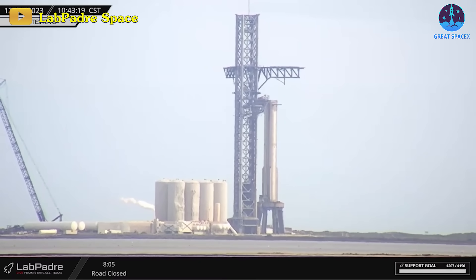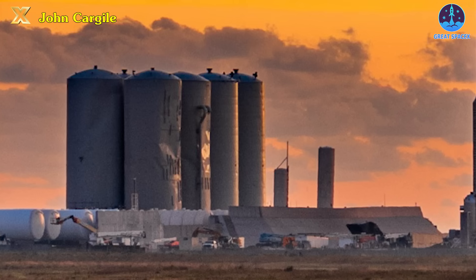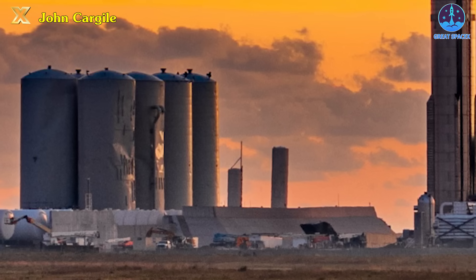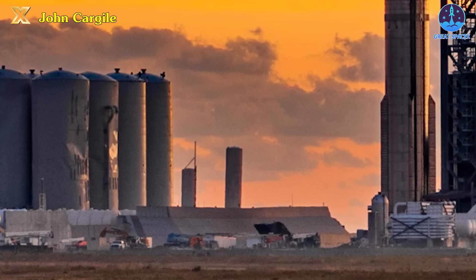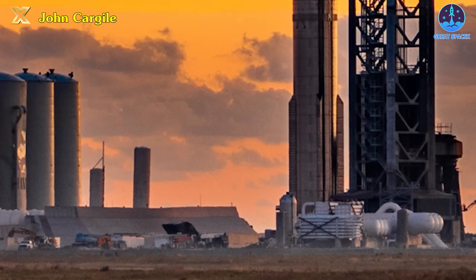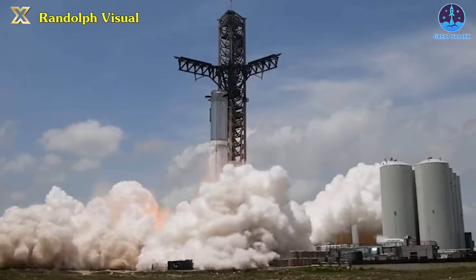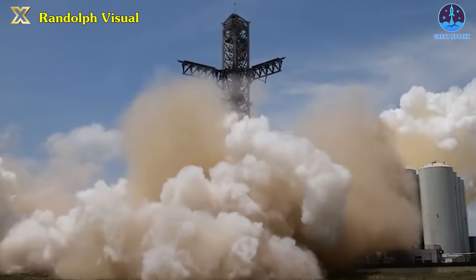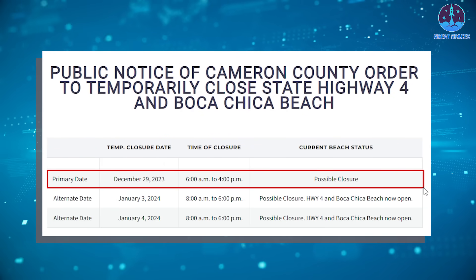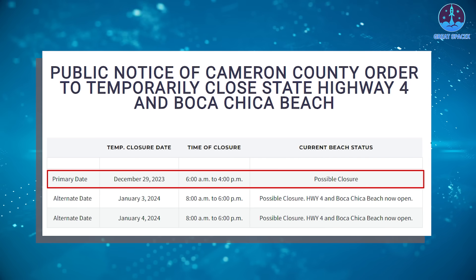While specifics remain undisclosed, SpaceX continues its efforts to enhance manufacturing capabilities. After the recent venting test, anticipation builds for Booster 10's upcoming static fire trial. The success of this firing involving 33 engines would mark a triumphant conclusion to SpaceX's 2023 endeavors. Scheduled for December 29th of 2023, a road closure at Starbase hints at potential test activities.